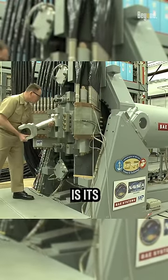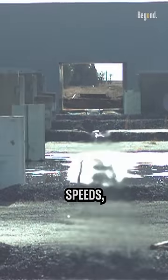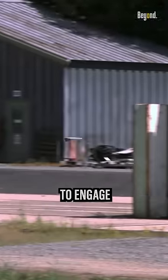One of the main advantages of a railgun is its ability to launch projectiles at extremely high speeds, which could potentially enable the Navy to engage targets at much greater ranges than is currently possible with traditional guns.